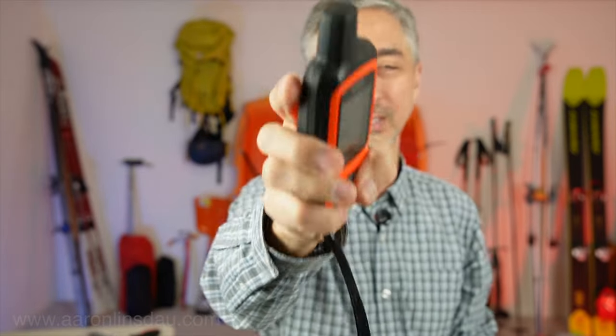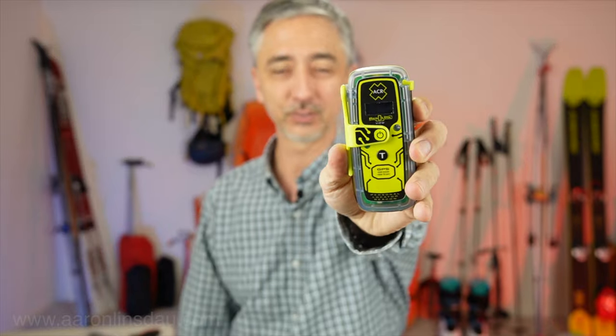The InReach is totally awesome — you can text message both ways — but the PLB is an 'I'm going to die' device. This is a disaster-level tool, not for when you're cold and hungry, but for when you fell down and broke a leg, got swept away, your boat capsized — going to die. The PLB is the ultimate answer.